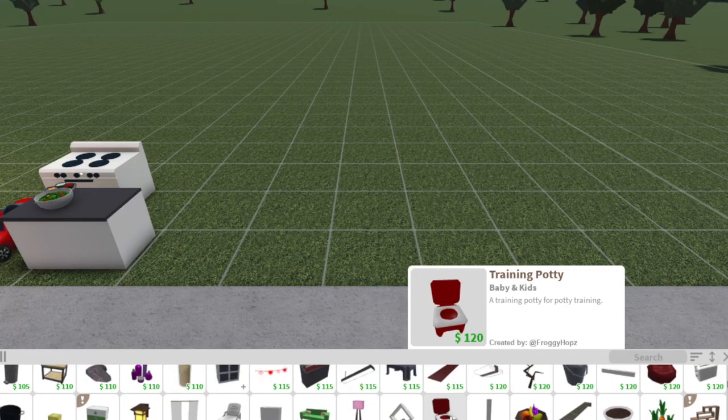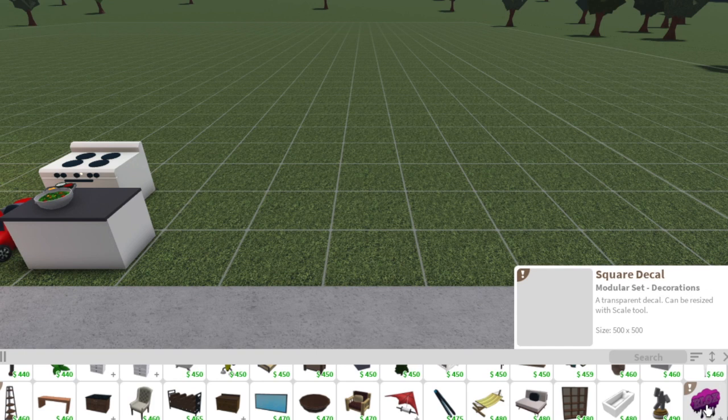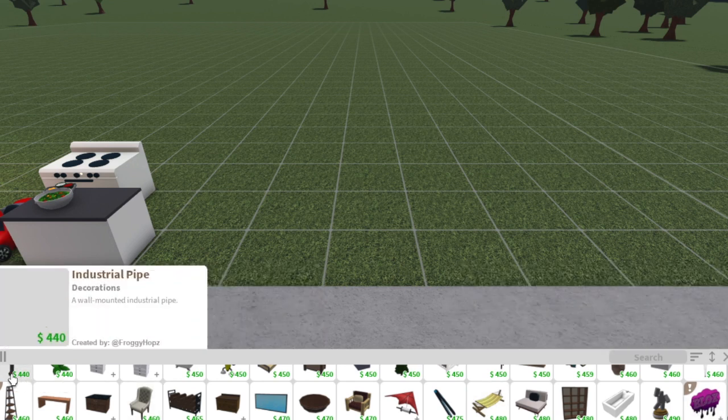Toddlers can also use the training potty, the turning potty, and the regular toilet.